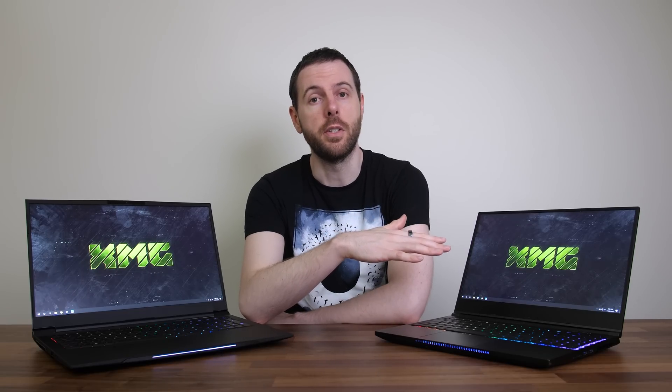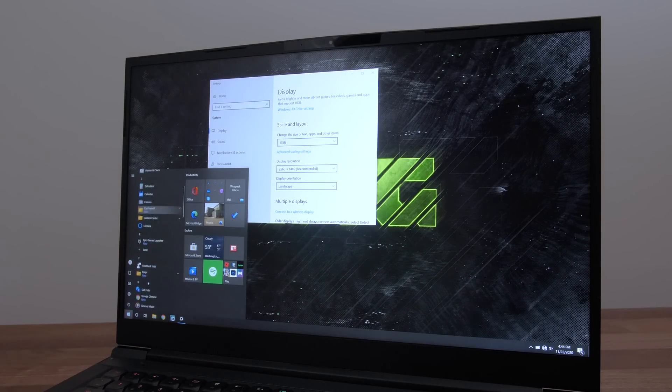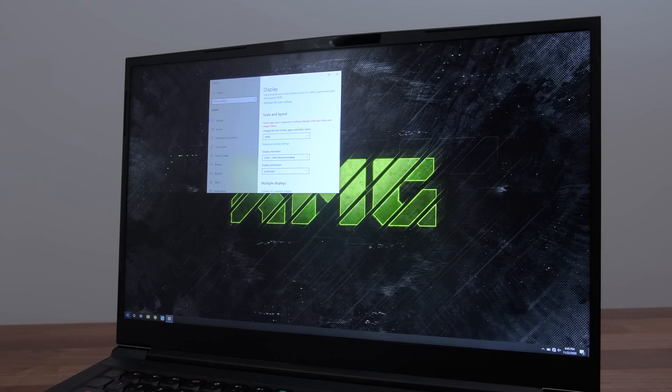Those who want 1440p at 15 inches now have that choice. By default Windows sets the resolution scaling to 150%, which I thought looked fine, but 125% lets you fit more on the screen without being too small. In terms of pricing, XMG have advised that their 1440p panels will be the same price as the 1080p 240Hz options, so it's good we're not seeing a massive price hike. The 17 inch panel should be available sometime around January next year, while the 15 inch is supposed to be late November.